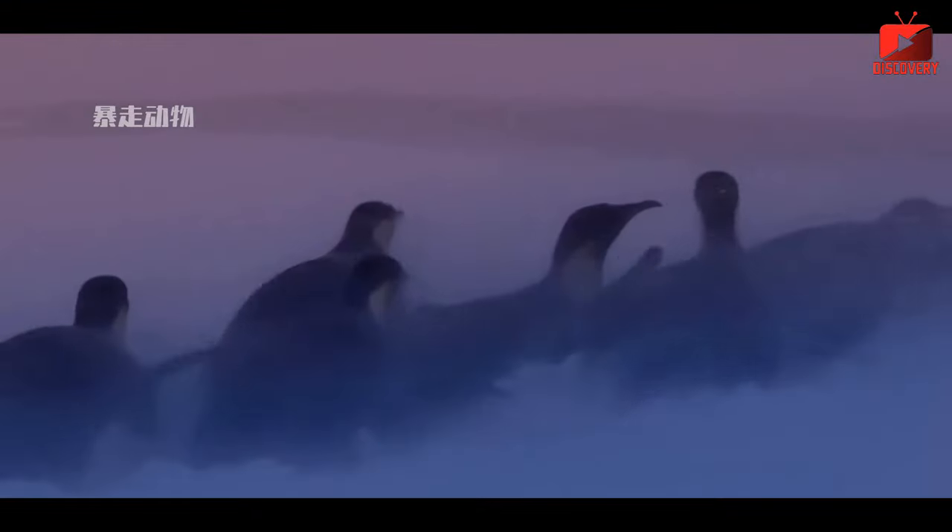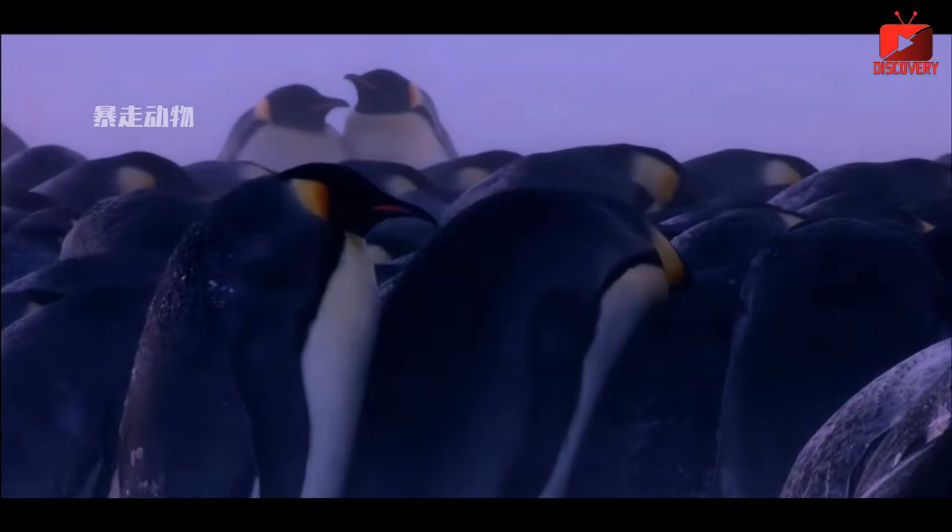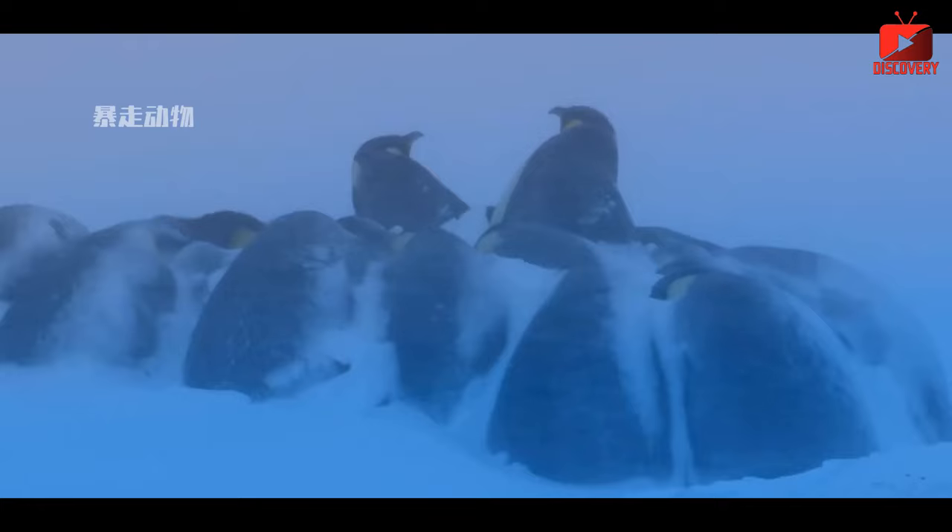Eighth, penguins also molt regularly to ensure their feathers are always thick and have good insulation. Ninth, the Antarctic marine environment has abundant food sources, mainly fish, squid, and krill. This is an important source of energy that helps penguins maintain body temperature in harsh weather conditions.